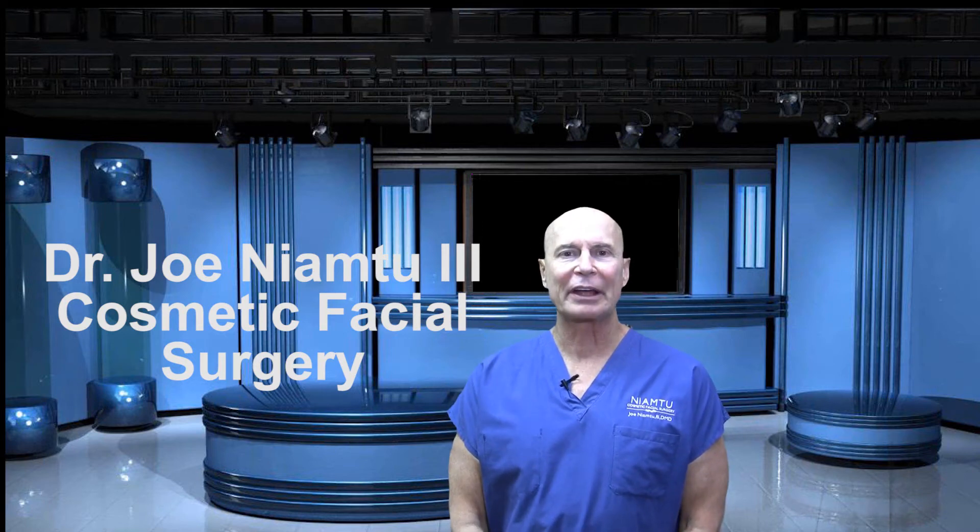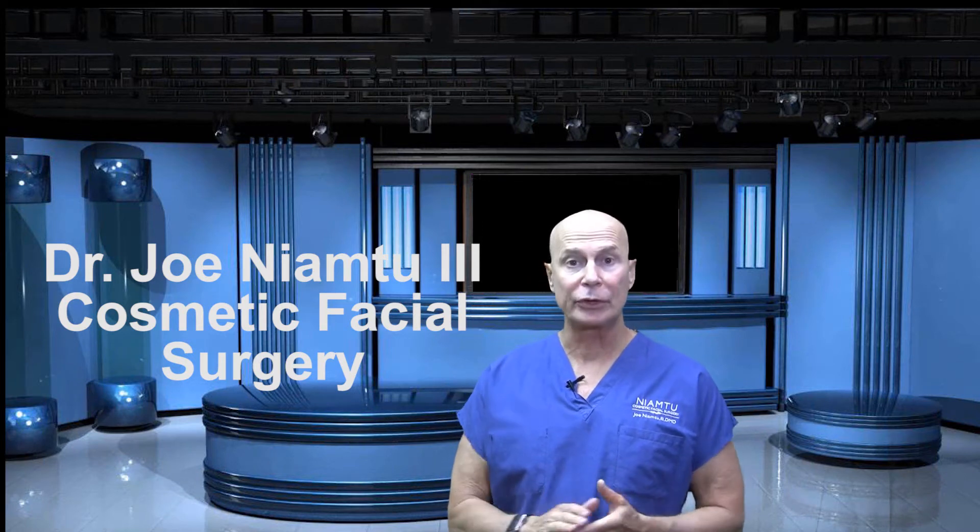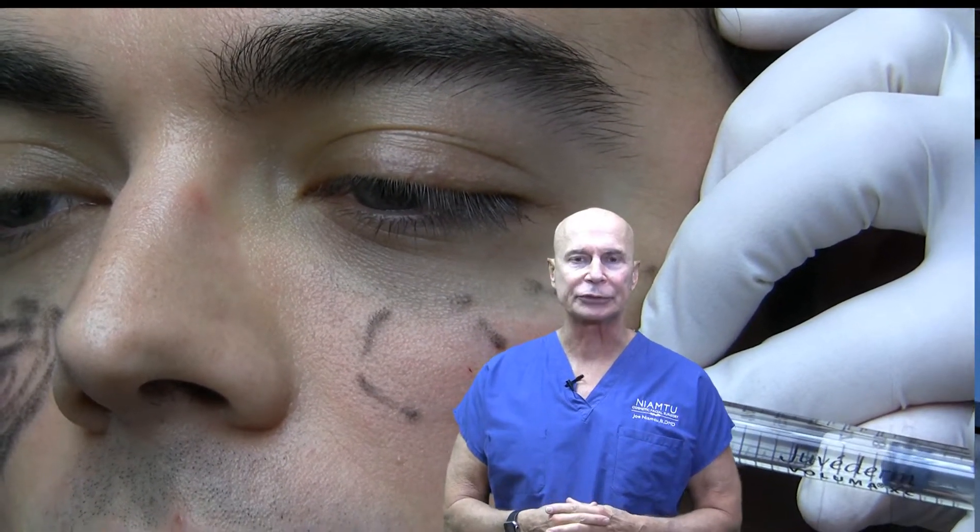Hi, I'm Dr. Joe and I am from lovethatface.com. If you follow our YouTube channel, you know that we have a lot of free videos on cosmetic facial surgery.